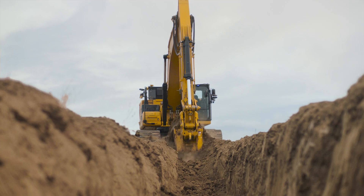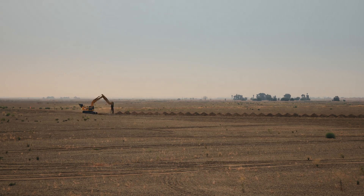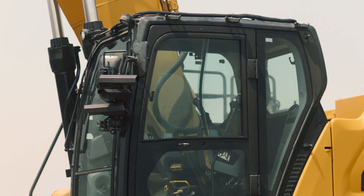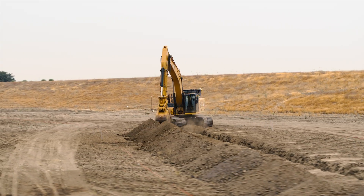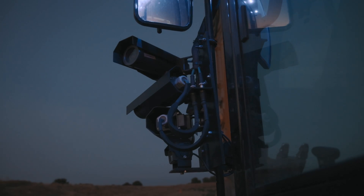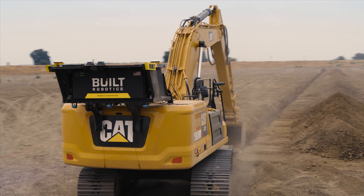But most importantly, it can dig. Does the idea of an 80,000-pound robot scare you a little? You'd be crazy if it didn't. That's why we've developed an eight-layer safety system with 360-degree camera coverage and proximity radar, and 110-decibel safety alarms.